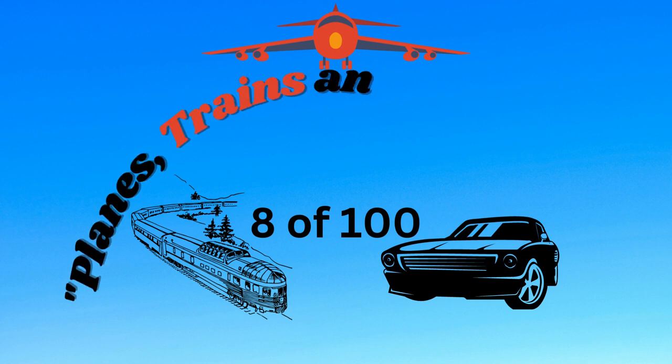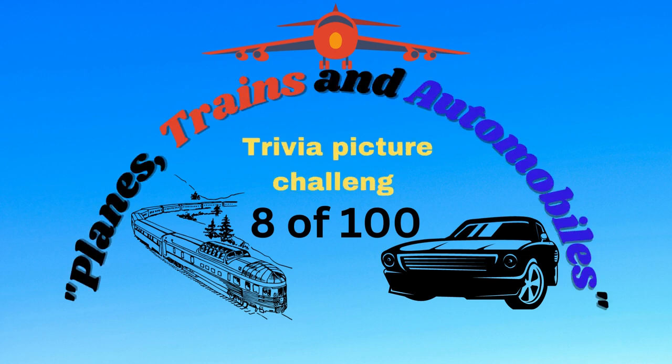Planes, trains and automobiles. Trivia picture challenge. Can you guess all three?